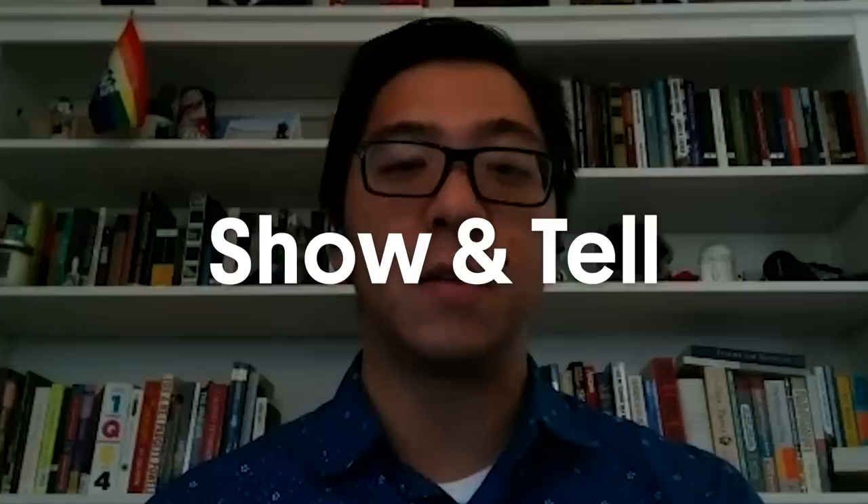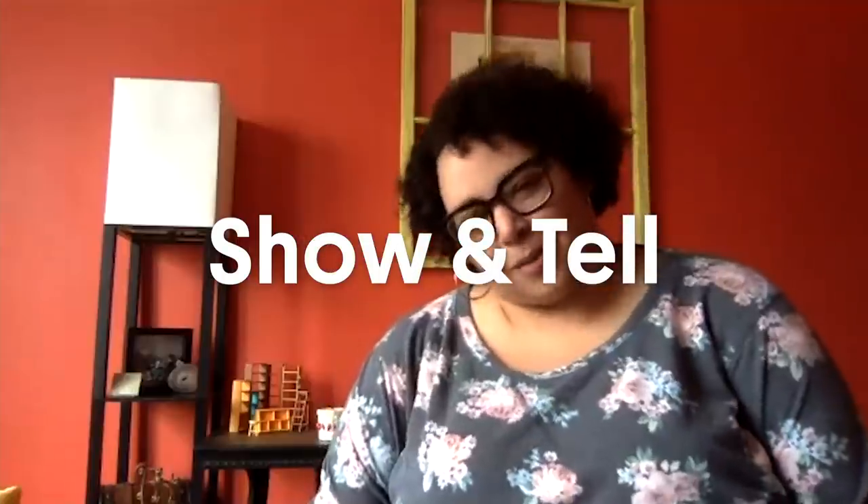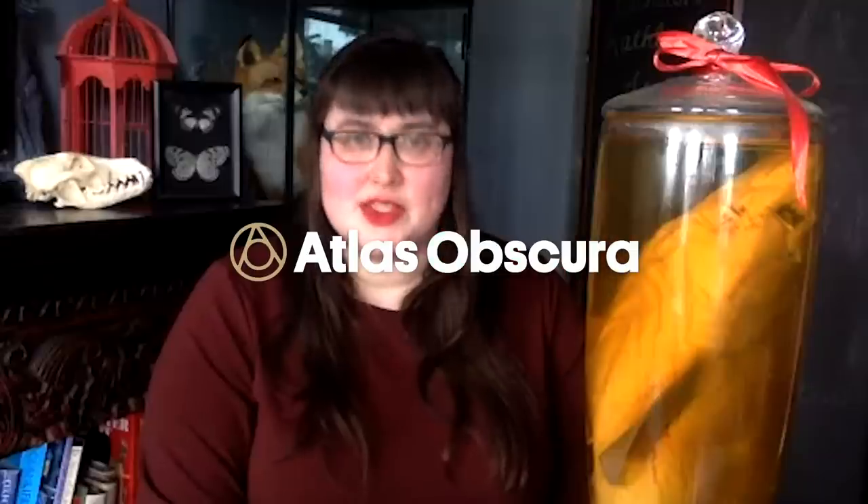I'm a paleontologist. Digital media coordinator. Exhibitions developer. Postdoctoral researcher. PR and science communications manager. Collections digitization specialist. You do seem to have some cool things in your home. So what are you going to share with us today?